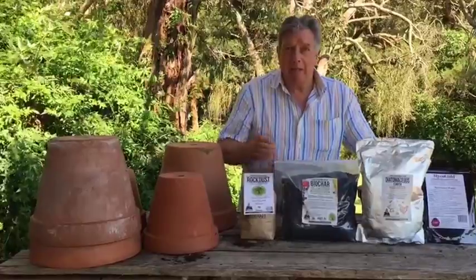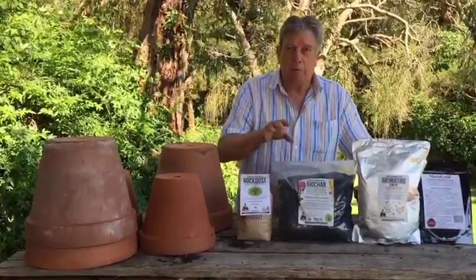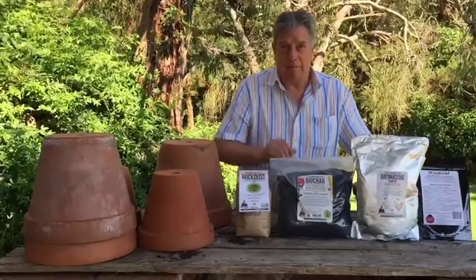Any one of these products is a wonderful thing to add to your soil, but all four together will give you the best possible soil that you can have for your garden.